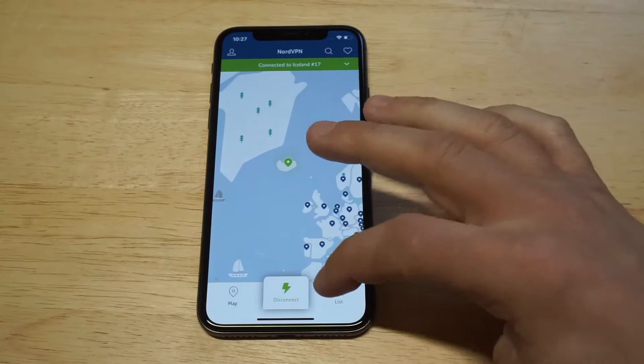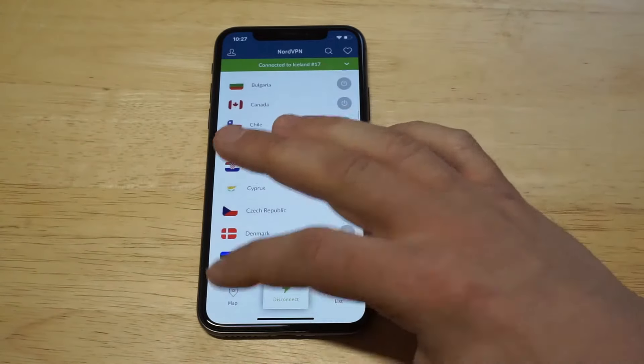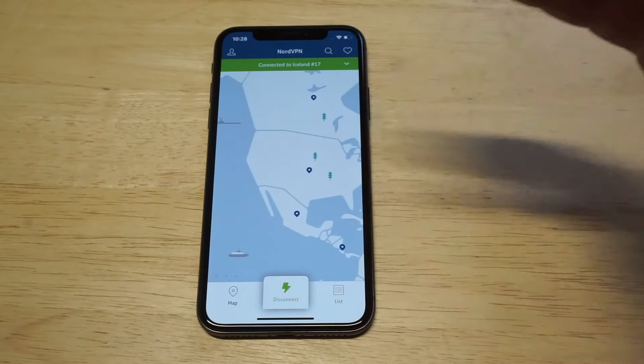Other than the map feature, you can actually pull up a list of different areas and connect that way. But I think the map feature is pretty slick — you can zoom in and out on it and browse around wherever you want.